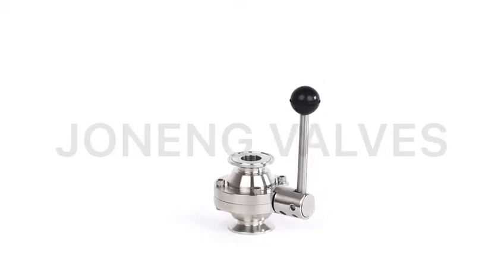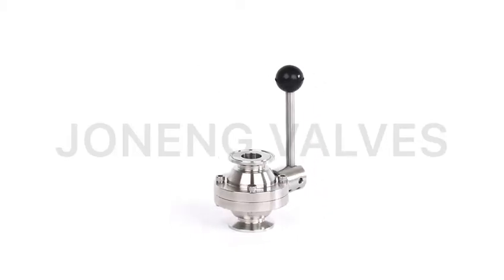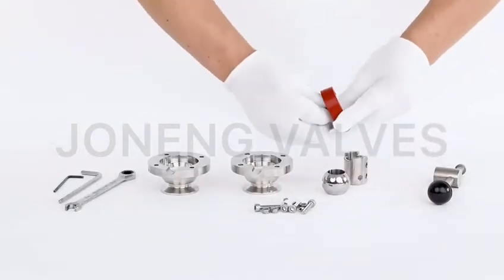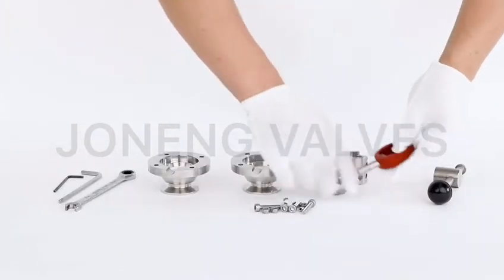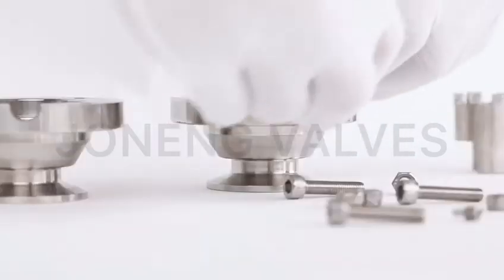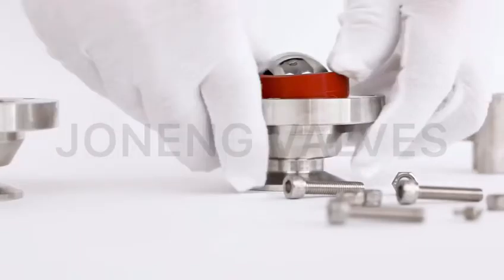Chonung manufactures an extensive line of sanitary process valves, including sanitary butterfly valves, sanitary check valves, sanitary ball valves, sanitary diaphragm valves, and other sanitary valves.